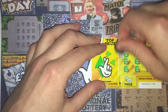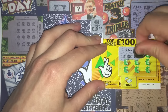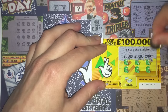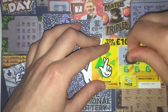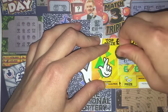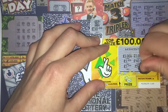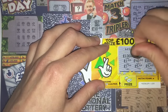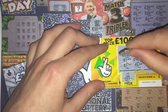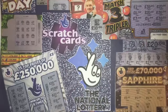Match 3 to win. We've got two 1s, two 5s, two 40s, two 1000s, and £10 is the odd one out. So nothing on the first one.